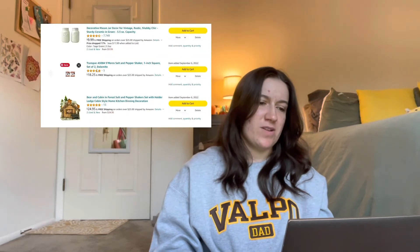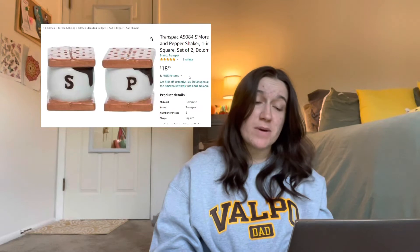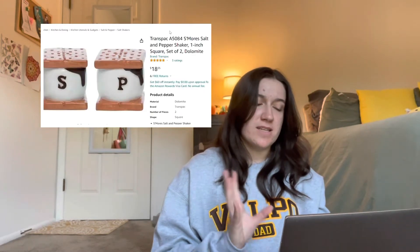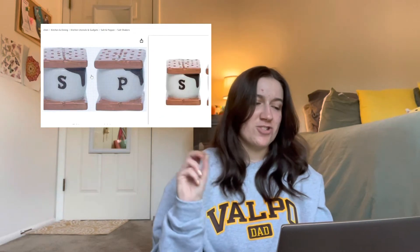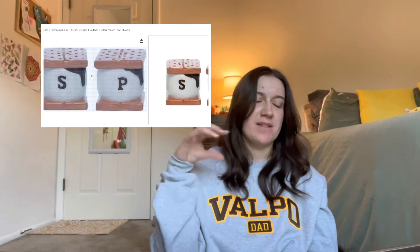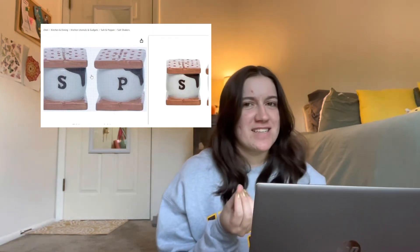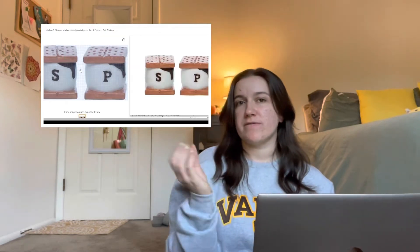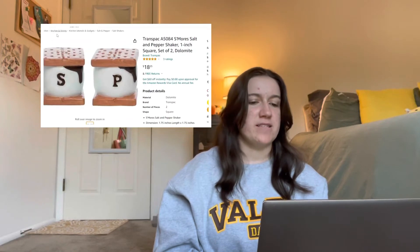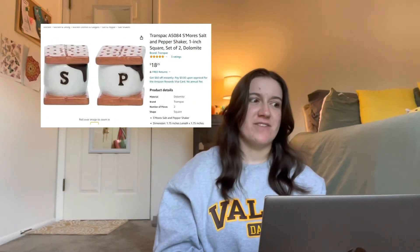The next one, which is kind of going along with the theme, is a s'mores salt and pepper shaker set. They're just two cute little s'mores themed ones, and they have little S&P on them with little chocolate drizzling down. I feel like this one's really cute too, because the holes are kind of blended in on the top of the graham cracker — if the S&P weren't featured on this, you wouldn't even be able to tell. This one's running for $18.25 — a little steep for a salt and pepper shaker, but very cute.